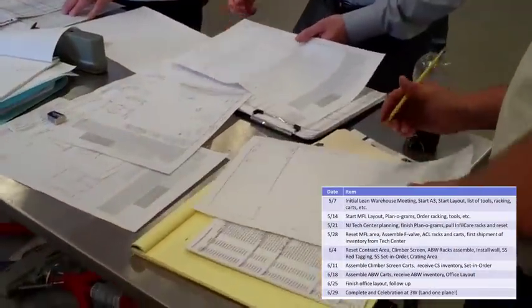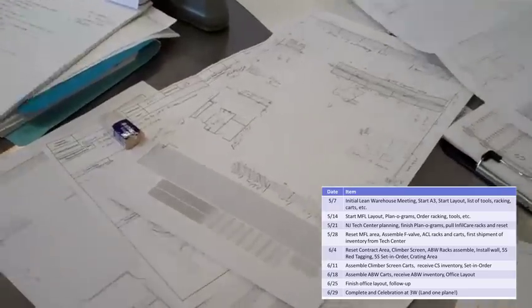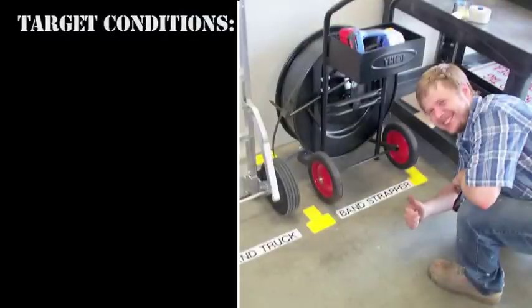The A3 team carefully analyzed the current state and all of the change elements, creating an implementation plan that included 5S and visual controls to organize the warehouse, planograms to determine what items should go on each shelf and rack, and newly opened space for items such as a crating area and a quarantine area.